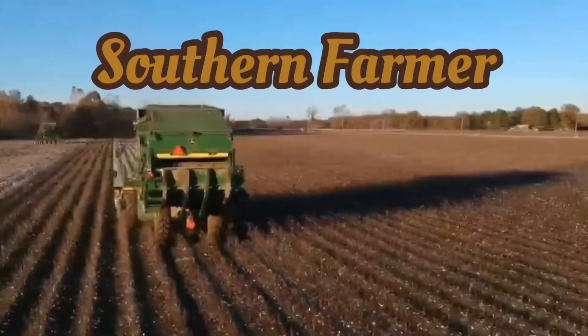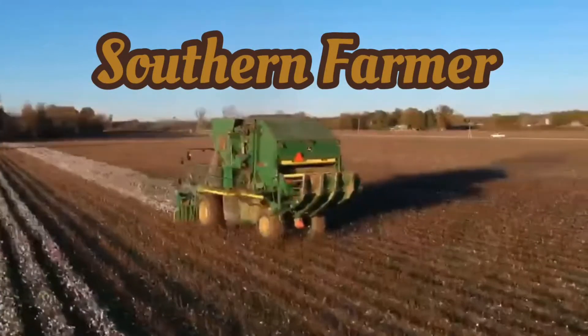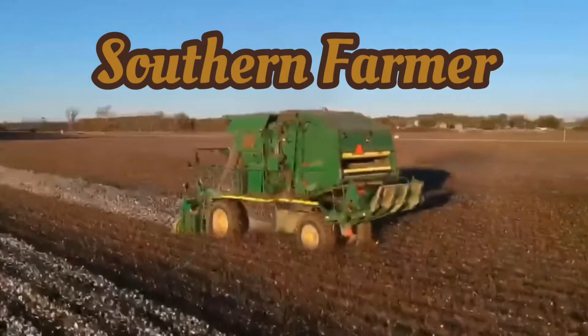Guess where I'm at. Welcome to today's episode of Southern Farming. Thank you for watching, like, and subscribe.